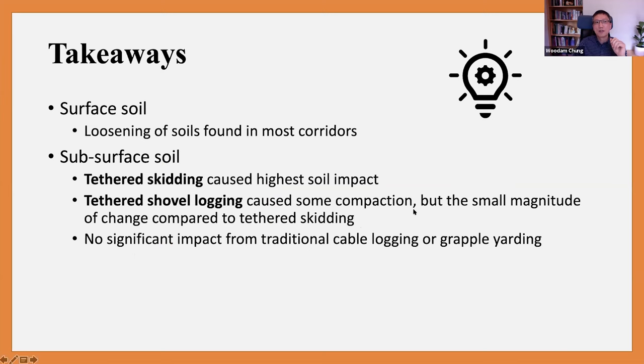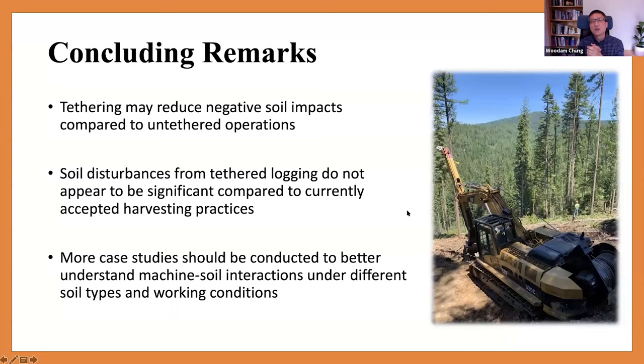In concluding remarks, there are definite benefits of tethering. Tethering can reduce negative soil impact compared to untethered operations. Our three case studies show that soil disturbance from tethered logging doesn't seem very significant compared to currently accepted harvesting practices. Since soil is widely variable, we need to do more case studies to better understand machine-soil interactions for different soil types under different working conditions. Acknowledgements to our sponsors, collaborators, and all the people who helped throughout this research.